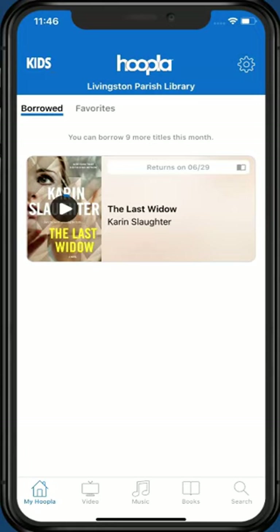Congratulations! You are ready to check out titles and enjoy Hoopla. Thank you for following along with us today as we shared this service of Livingston Parish Library with you.